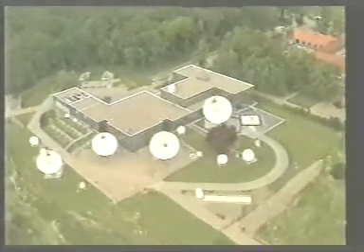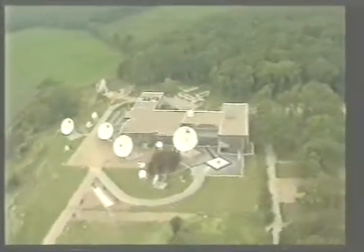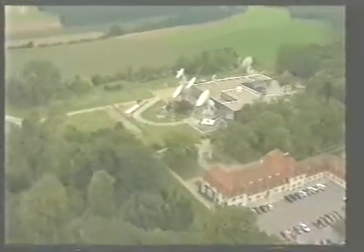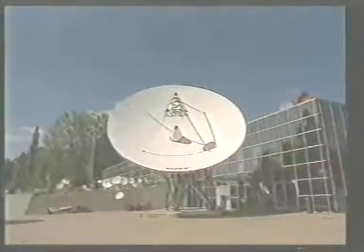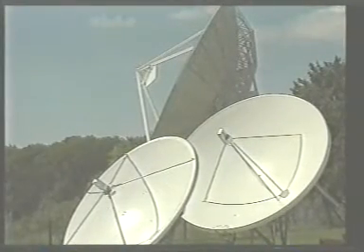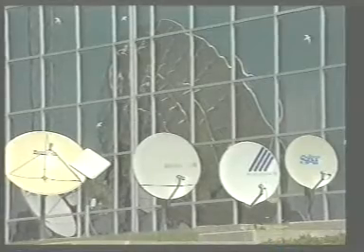Next to the administrative building are located the Astra Ground Control Facilities, with large parabolic antennas which are used to control and steer the satellites in space, as well as to transmit video and audio signals to the satellites. A separate antenna is used for each of the Astra satellites. The Betzdorf site also comprises various communications antennas for the reception and transmission of TV and radio signals.